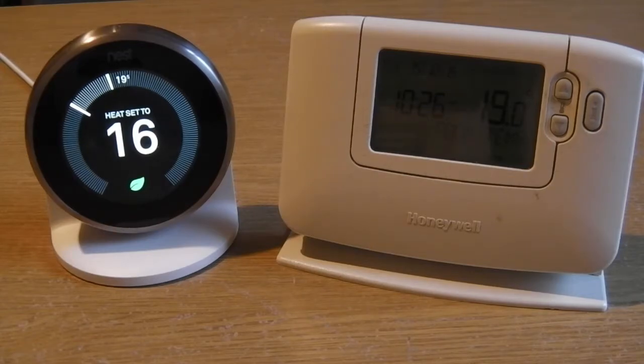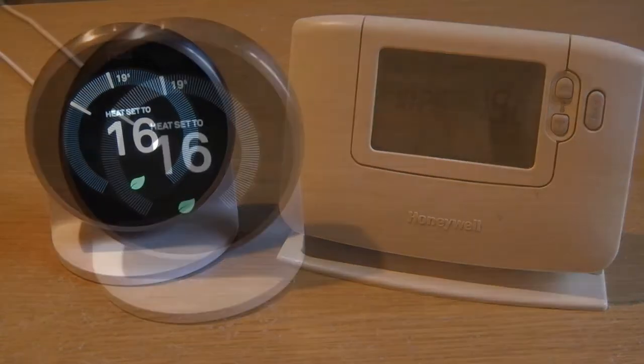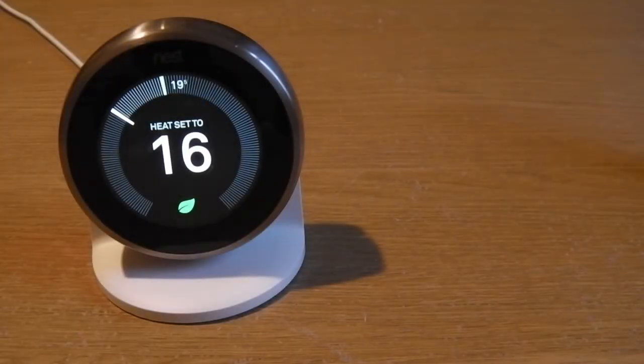I'll kick off with the conclusion to this video: I've found that the Nest thermostat is a good thermostat with the potential to be absolutely brilliant. It's not quite there yet — it's got a few teething problems, a couple of glitches — but they could all be easily fixed. The Nest is a good thermostat, but it has a few flaws that need to be ironed out.